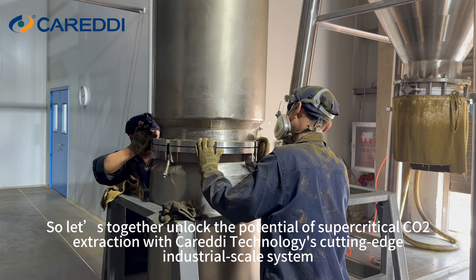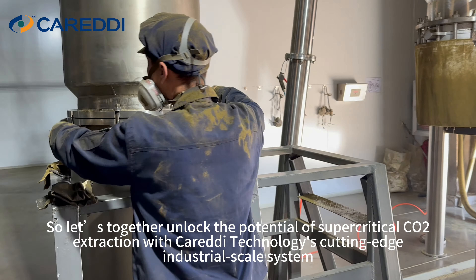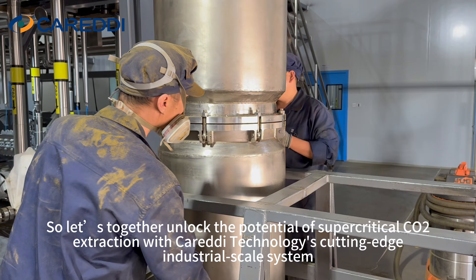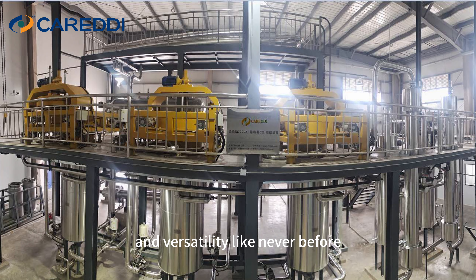So, let's together unlock the potential of supercritical CO2 extraction with Karadid Technology's cutting-edge industrial-scale system. Experience efficiency, reliability, and versatility like never before.